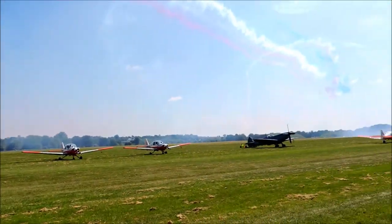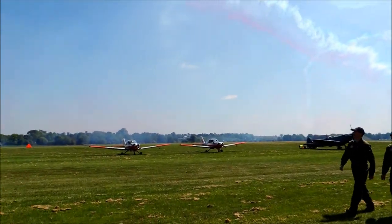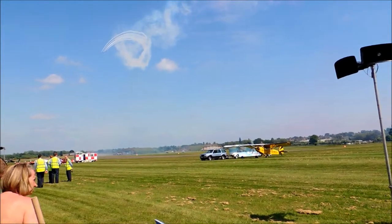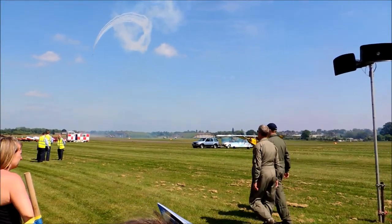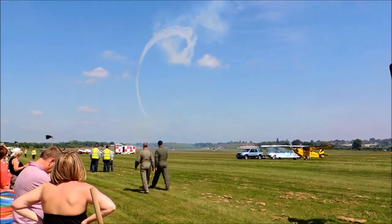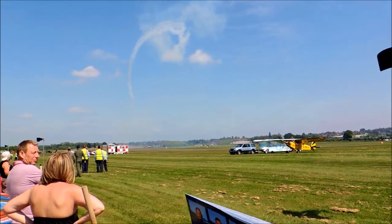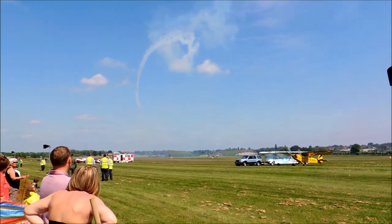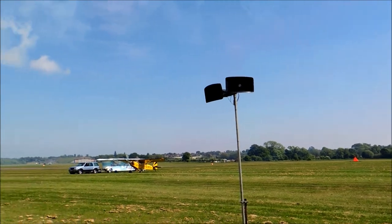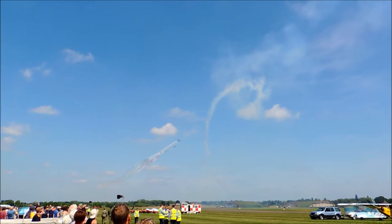The Red Arrows have now flown nearly 4,500 public displays in 54 countries, and this year it's the Red Arrows' 49th display season. It's estimated that over two million people get to see a Red Arrows display every year, and last year for our flypast over the London Olympic opening ceremony the global audience was in excess of 1.4 billion people. Out to the left now — Gypo — as Reds 6 and 7 fly upside down in line astern formation while Reds 8 and 9 roll around them in the Corkscrew.